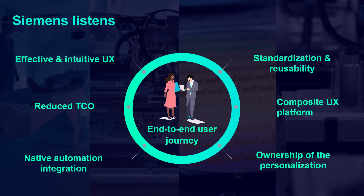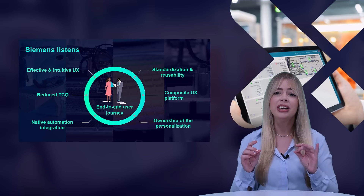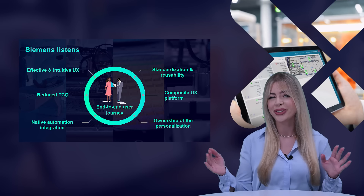Additionally, a platform is provided for composite user experiences that further reduces the total cost of ownership while increasing usability and efficiency. Customers have ownership over the personalization, making them more independent. We offer an end-to-end user journey supporting your manufacturing processes from start to finish.